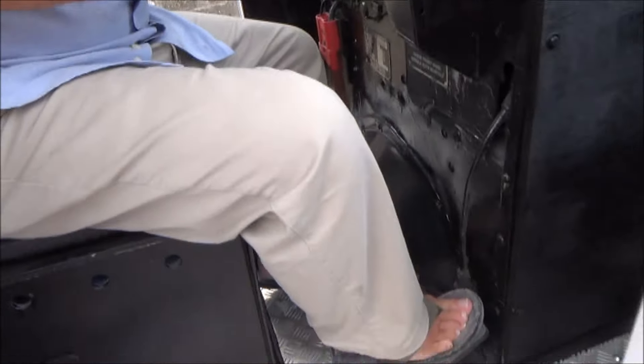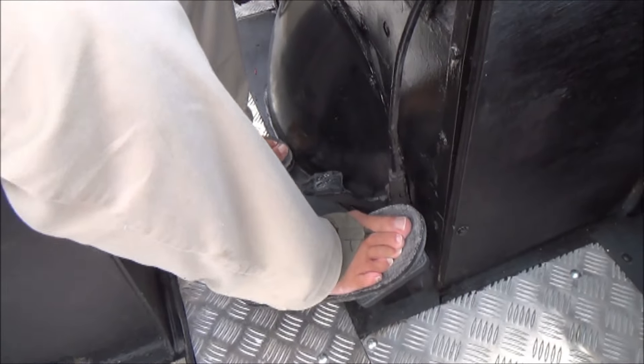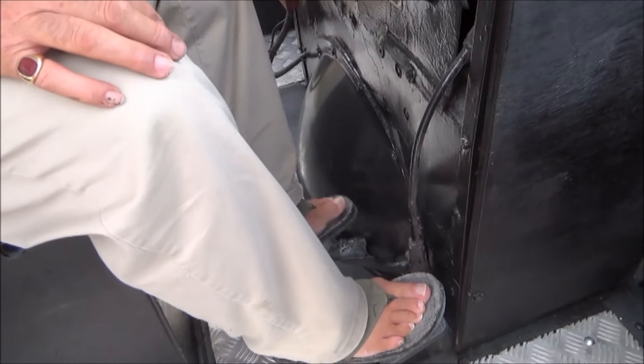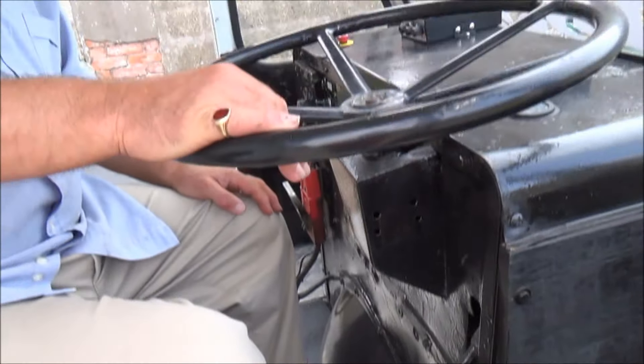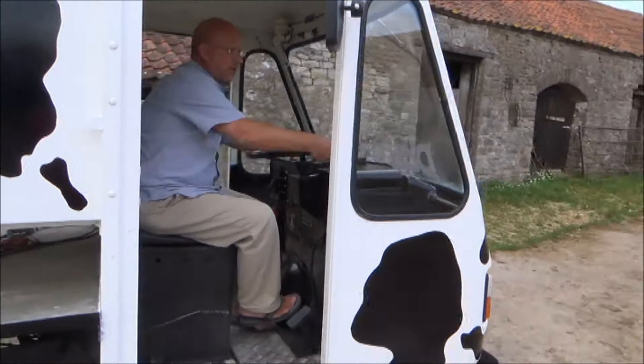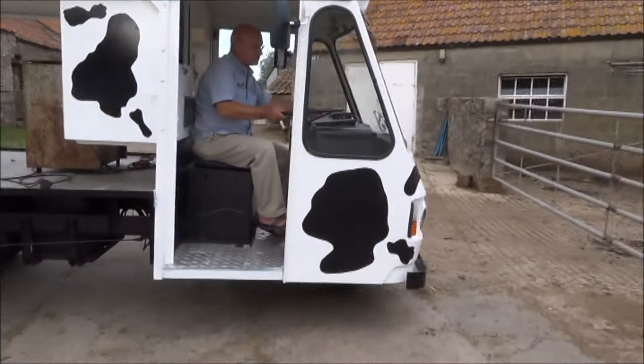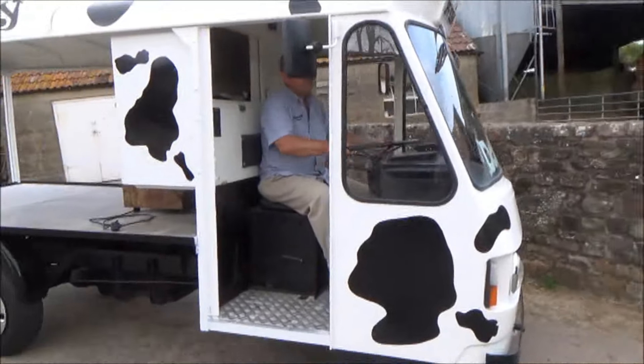Right, handbrake off - how do you start it then? It's not got a key? No. So you've got accelerator and brake but they run the wrong way for some reason - not sure why. So you've got the accelerator there and I'm just going to get that going - it's not very smooth, just a lift off. Wow, it's pretty nifty isn't it!